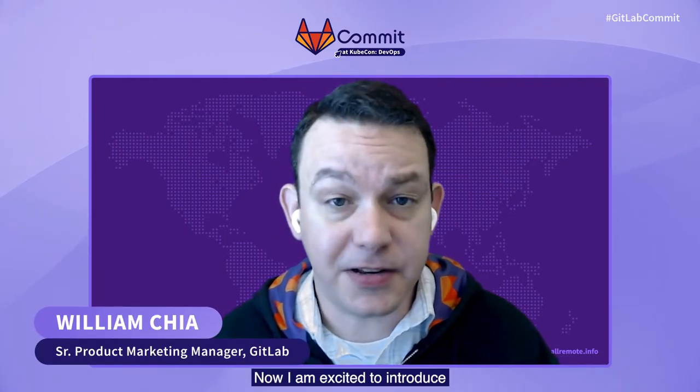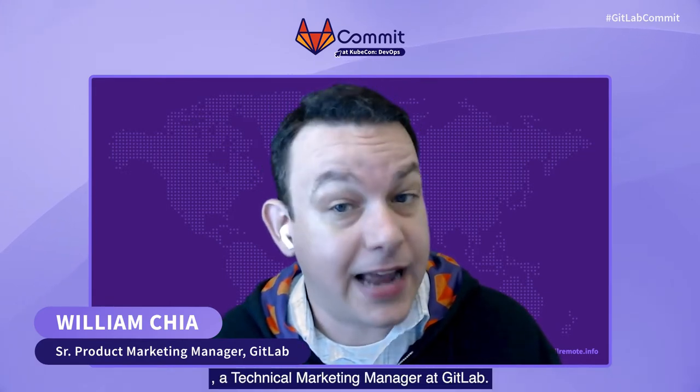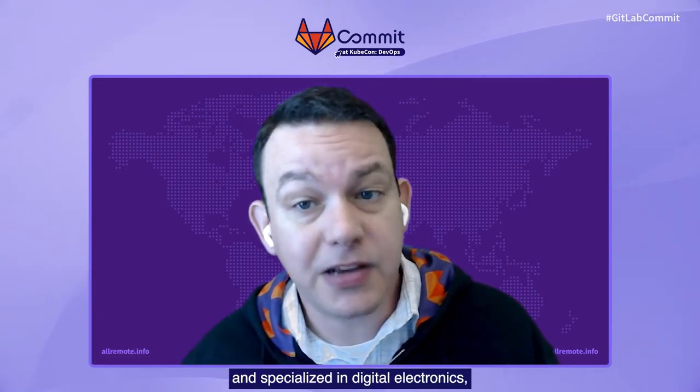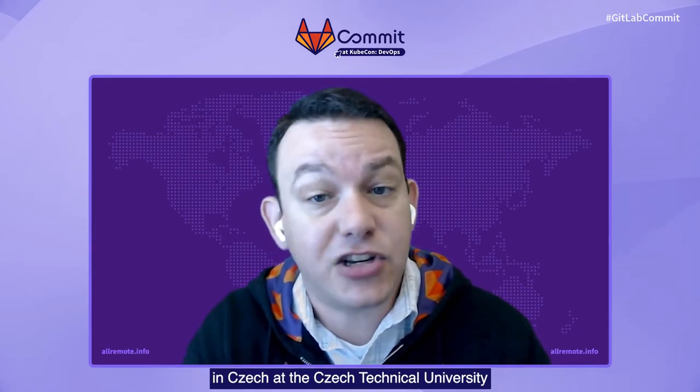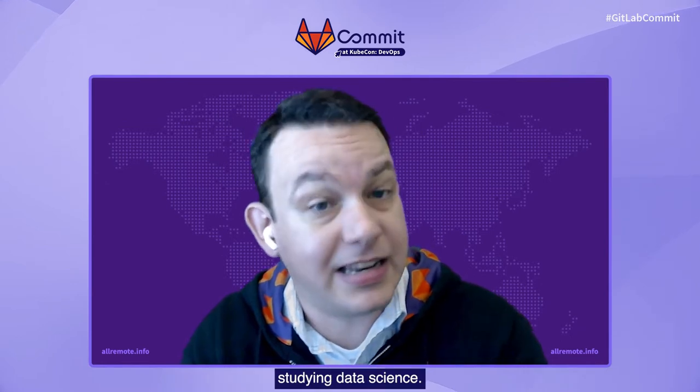I am excited to introduce William Galinias Arias, a technical marketing manager at GitLab. William was born and raised in Colombia, where he studied electrical engineering and specialized in digital electronics. He spent time as an exchange student at the Czech Technical University studying data science. William started his professional career working at Intel as a field engineer and then at Oracle as a solution architect in Colombia.